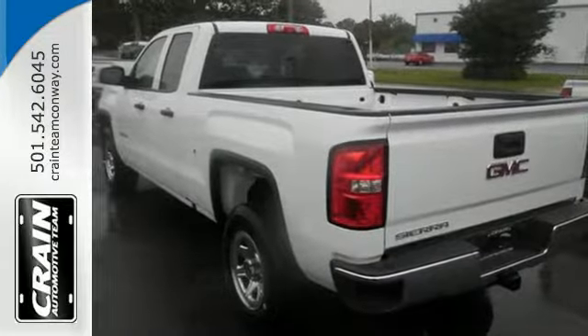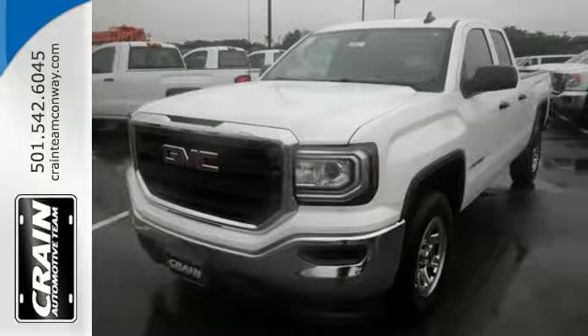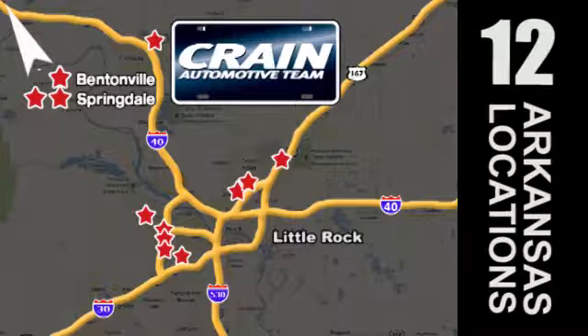Elevate your expectations of comfort, durability, and capability with this tough truck. Put it to work today. Visit us anytime at craneteam.com. Go, go, craneteam's got them! craneteam.com